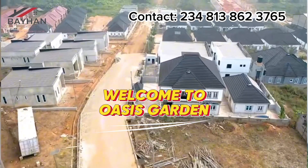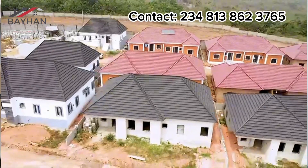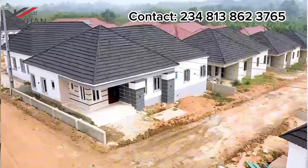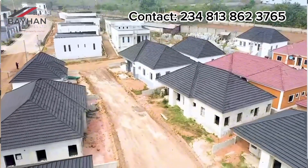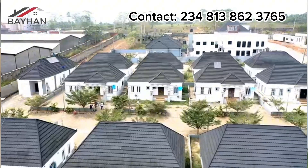Welcome to Oasis Garden. This is one of our suited projects that we have in Fortizo Properties. We started this project about six years ago — that should be in 2018, that's when we acquired this. So it's called Oasis Garden.